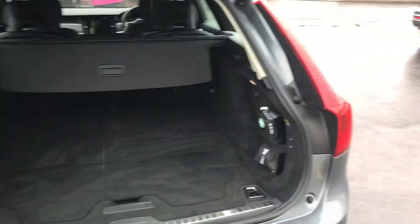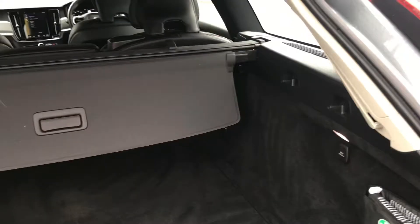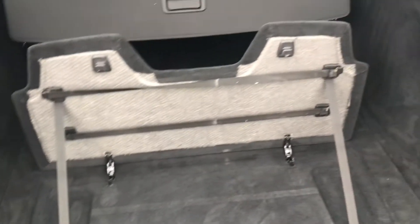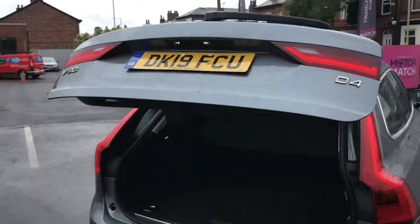You have a power tailgate here at the rear. You can open it using the key fob and it opens up to reveal plenty of storage space that goes nice and deep into the interior of the vehicle. You do have tethering points as well as a first aid kit. You have switches there for putting down the rear seats, providing you with even more storage. Up top you'll find your button which automatically closes the tailgate.